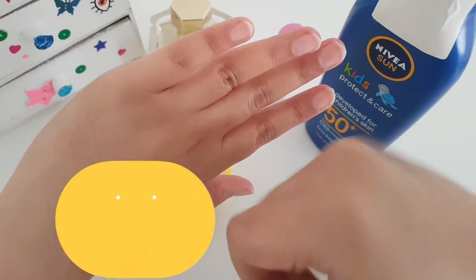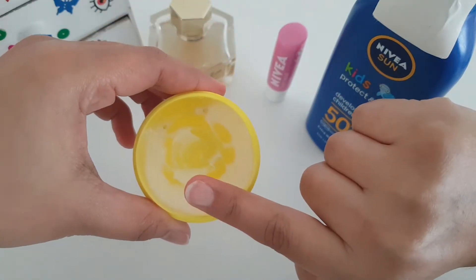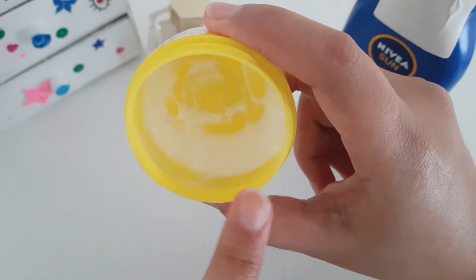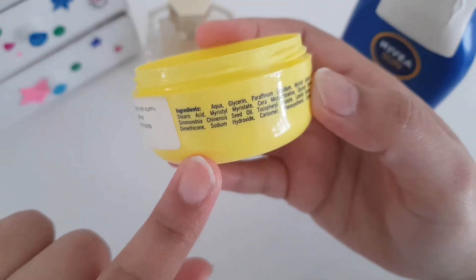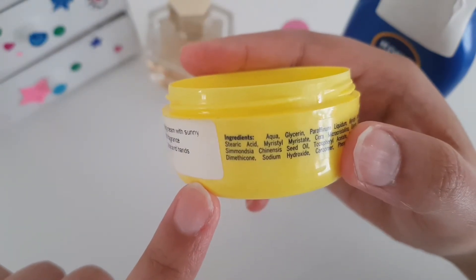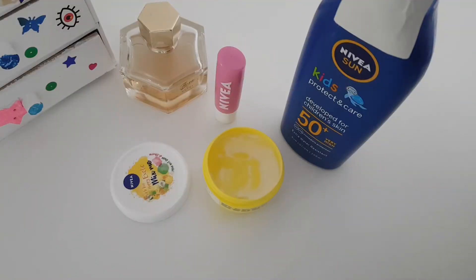As you can see, it does not create any greasiness, stickiness, or whiteness on my hand. If you have combination to oily skin, I don't think it will work for you. This product lasts 12 months, and this pretty little bottle you can take in your bag or even your purse. It comes in 50ml and there is also a 100ml bottle you can buy.